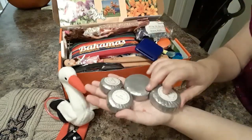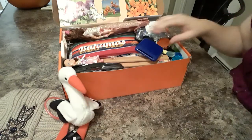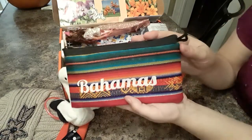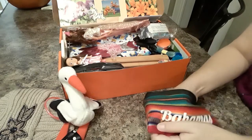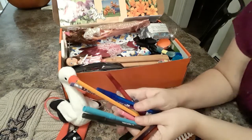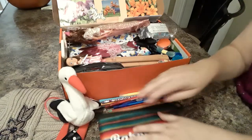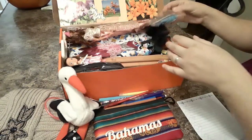She has a bunch of these pretty hotel soaps and a sewing kit. There's a pencil bag — this is Bahamas — and inside we have colored pencils, a few markers, a couple of pencils, and a notepad. I think there's more pencils in here somewhere, and there's another notepad.